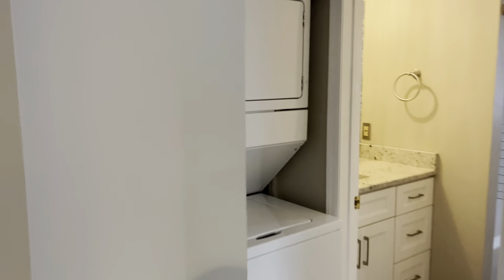This goes right into the dining room. It's got a large living room. Everything's painted neutral. It has a washer and dryer right in the unit.